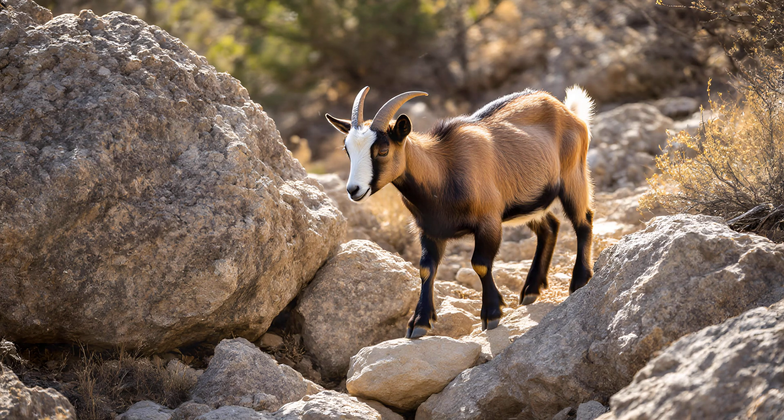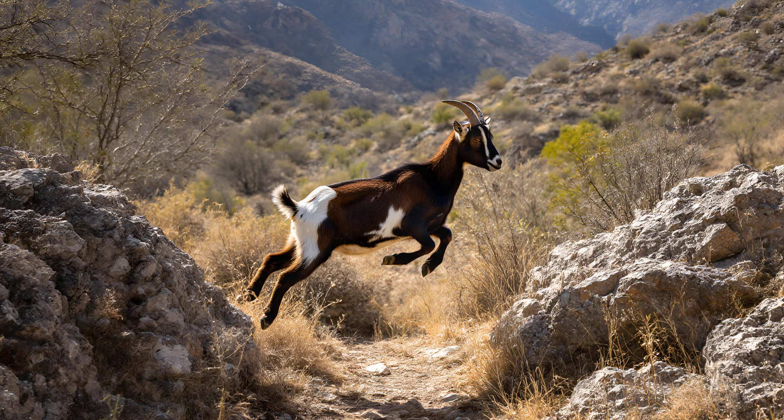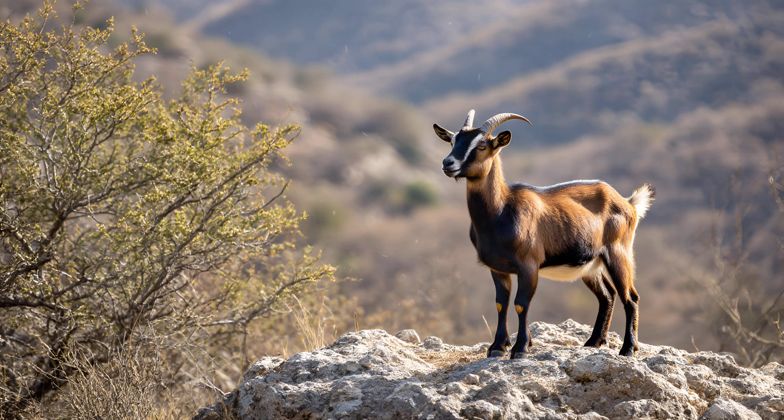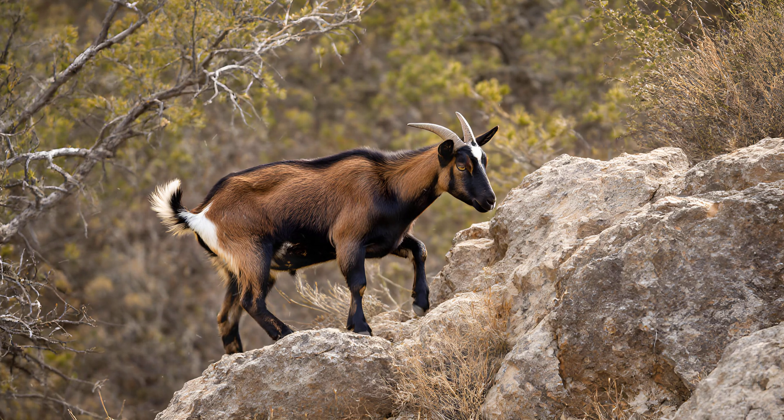Goats are renowned for their incredible agility, and a big part of that comes down to how they see the world. Their eyesight isn't just about recognizing shapes — it's specifically adapted for judging distances with remarkable accuracy. They regularly leap across gaps, scale rocky cliffs, and navigate uneven terrain, requiring an innate understanding of depth perception far beyond what we might expect. They need to precisely gauge how far a jump is, whether a foothold will support their weight, and avoid miscalculations that could lead to injury, allowing them to confidently tackle challenging environments with impressive grace.